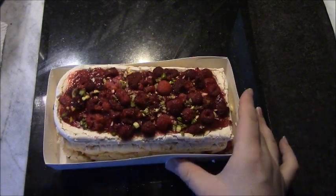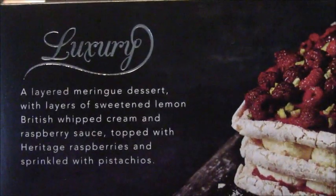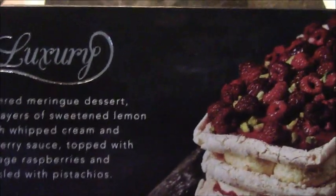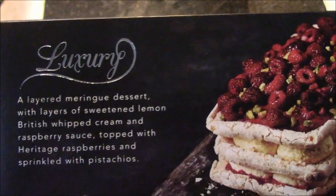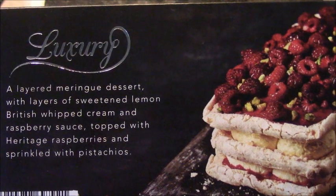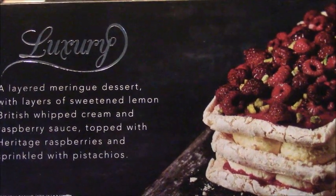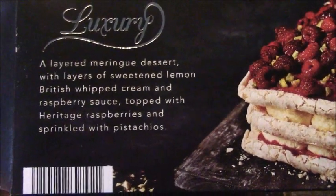That does look rather delish. So it says on the side — there it is — it says a layered meringue dessert with layers of sweet lemon British whipped cream and raspberry sauce topped with heritage raspberries and sprinkled with pistachios.